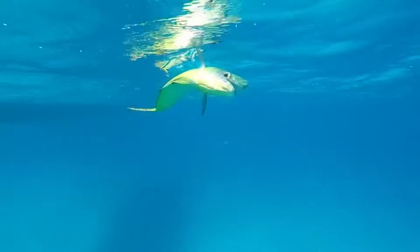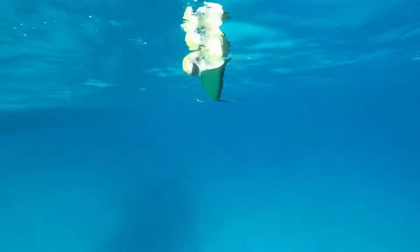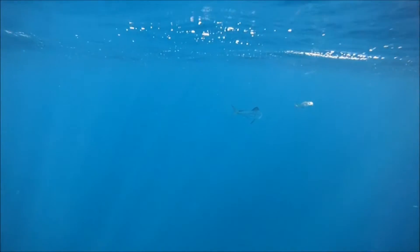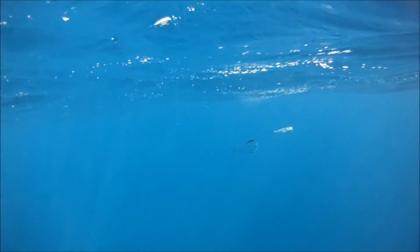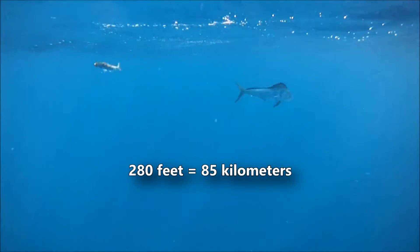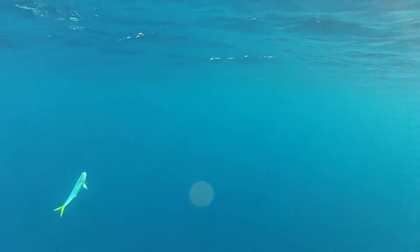Mahi-mahi are pelagic fish, meaning they spend most of their time out at sea. They are most often found in tropical and subtropical marine waters around the world. They're attracted to floating objects, such as large swathes of sargassum, which is a type of seaweed. Although they are most often away from shore, they don't dive deep — these fish are almost exclusively found no deeper than 280 feet below the waves. They prefer to stay near the ocean's surface, where there's light and plenty of food.